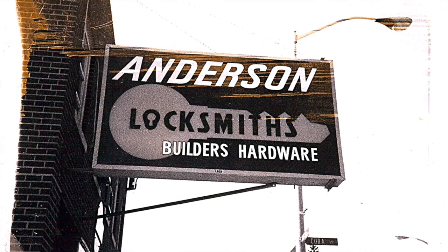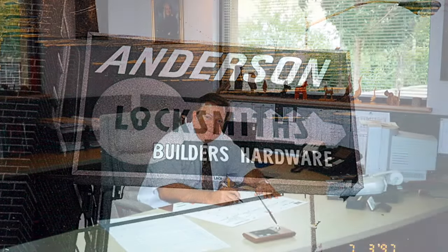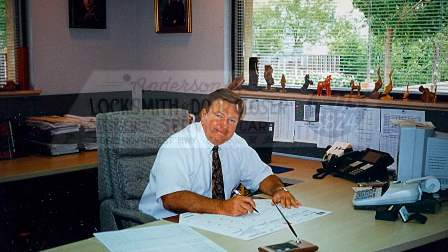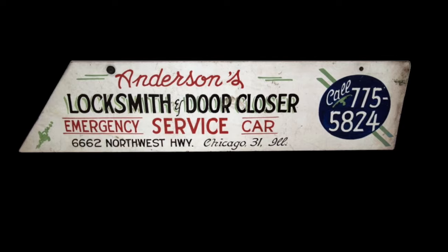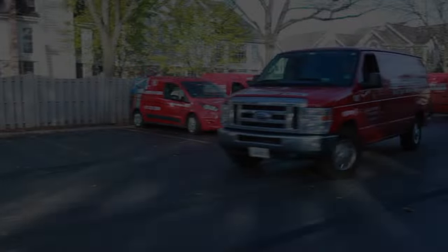Welcome to our Door Division. I'm Courtney Anderson Washer, President of Anderson Lock. In 1960, when my dad, Gene Anderson, put hand-painted signs in the windows of his '59 Chevy station wagon, he had a vision that his one-man locksmith service company would grow.